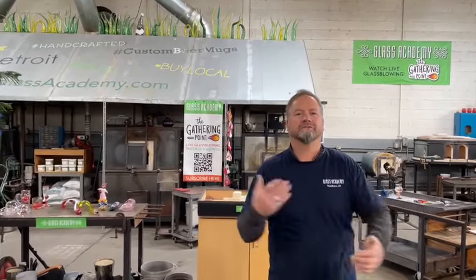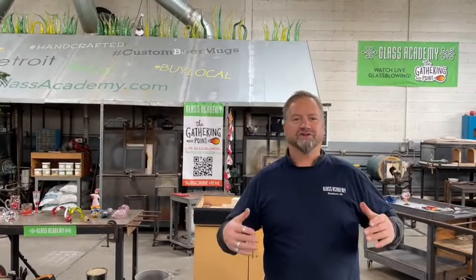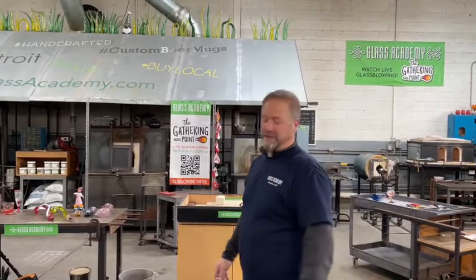What's happening everybody? Chris Nordean, Jacob's on the camera. We're here at The Gathering Point for the official annealer reveal from show 253, which was on Tuesday night. All of our live shows are on Tuesday night.